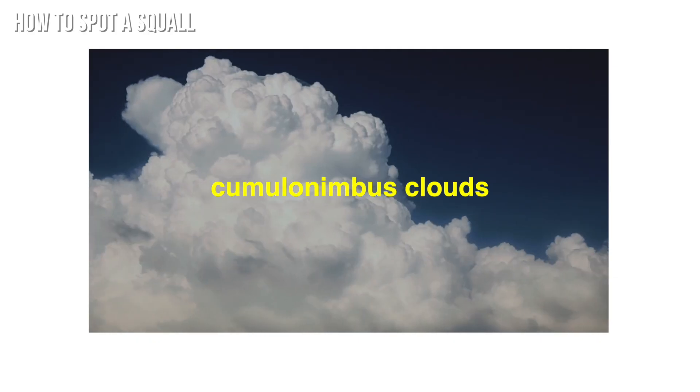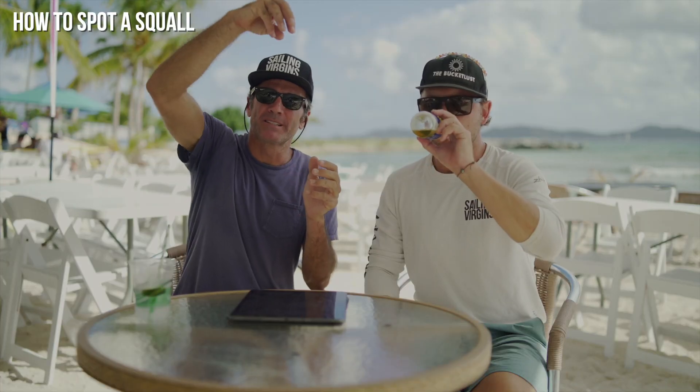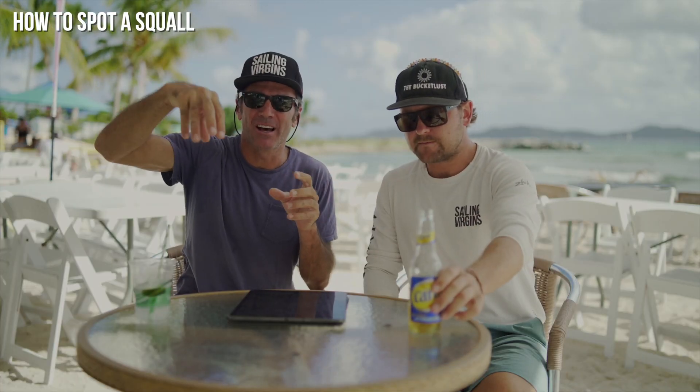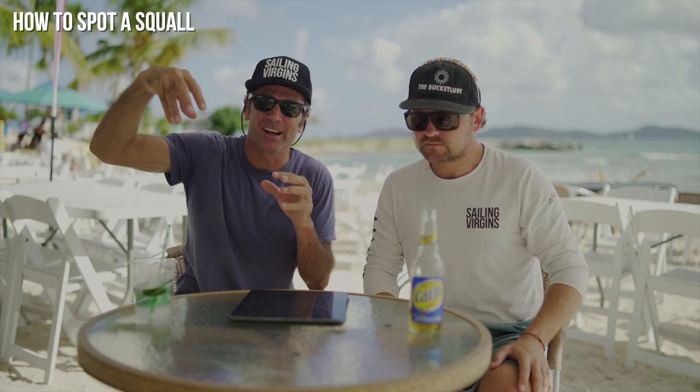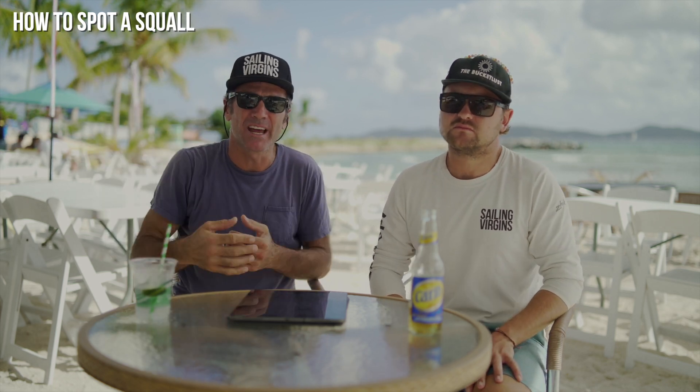The first sign is large cumulonimbus clouds. Sometimes within clouds you can see something called virga. Virga is basically rain that doesn't touch the ground — it evaporates before it hits the ground. That can create some turbulence, which usually goes hand in hand with squalls.